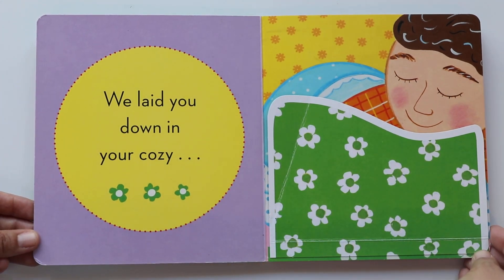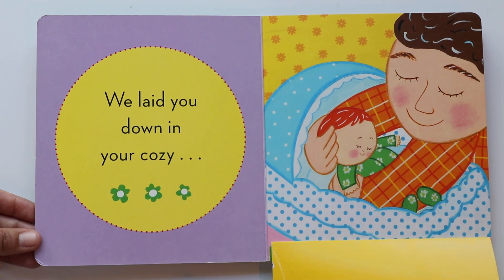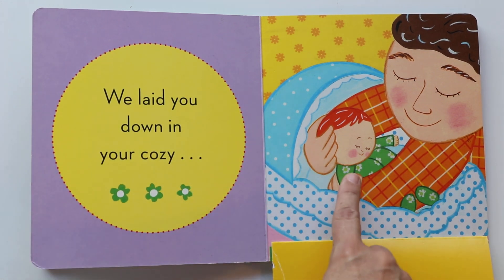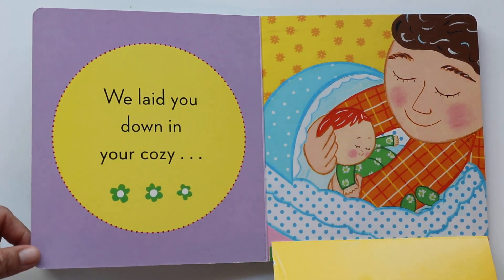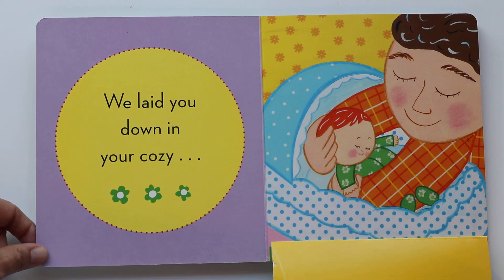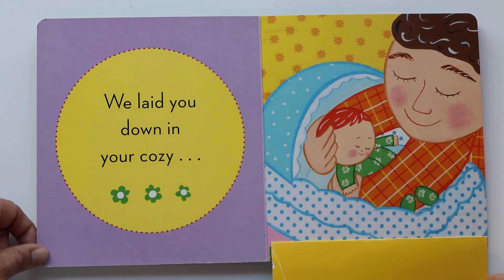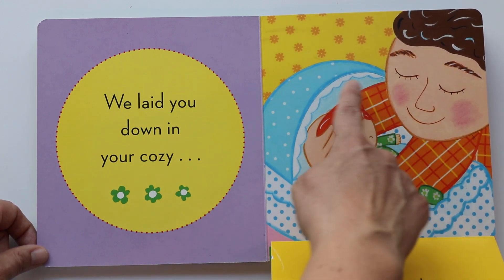We laid you down in your cozy bassinet. There goes the bassinet and there goes the baby. A bassinet — it's a small little bed made for little babies. And what color are the baby's pajamas? Green — my favorite color. And what's on them? They're flowers. Sweet green flower pajamas. And the baby is in the bassinet. And there goes Tadda.